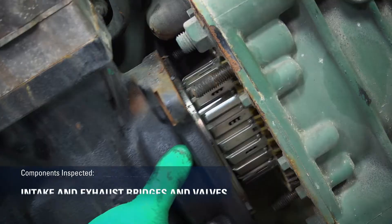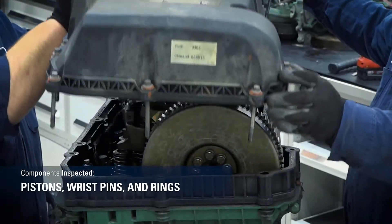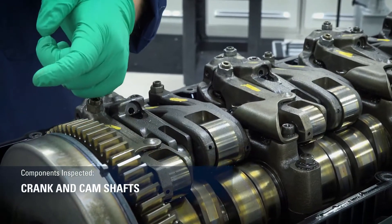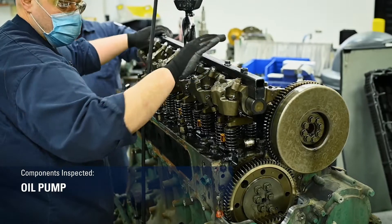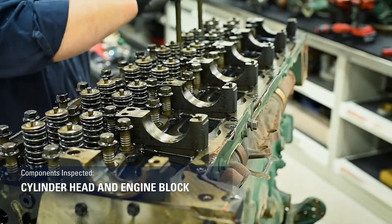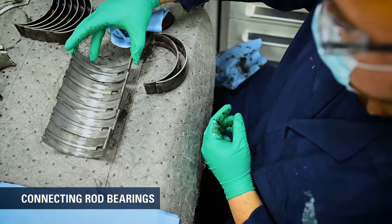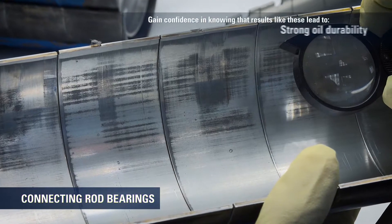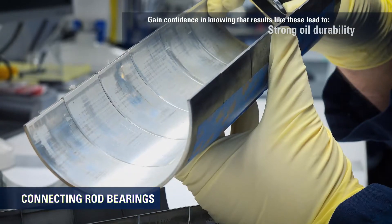This thorough procedure included the removal of virtually any engine part that might experience wear over time. While dozens of internal components were inspected, three in particular showcased outstanding condition. The connecting rod bearings were well protected, showing only trace levels of wear, minimal polishing, and no signs of surface fatigue.